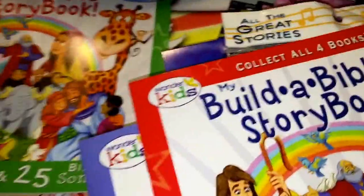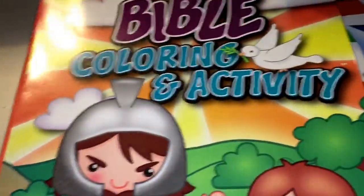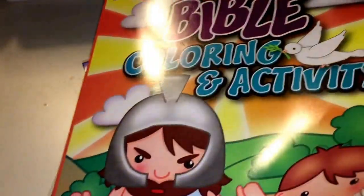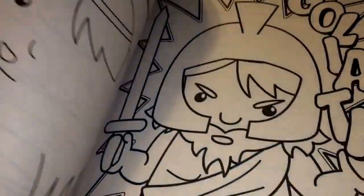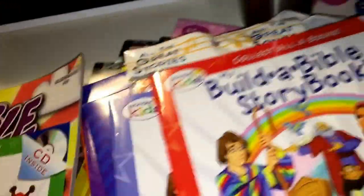The books are just so colorful — I really like these. I got three of them, and each one starts with a different part of the Bible. I need to go back and look for the yellow one. I also got her a Bible coloring and activity book — something fun we can do where she can color and do little activities.